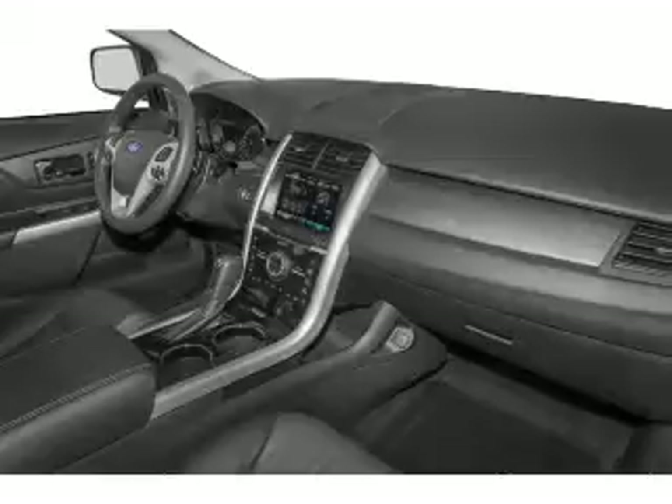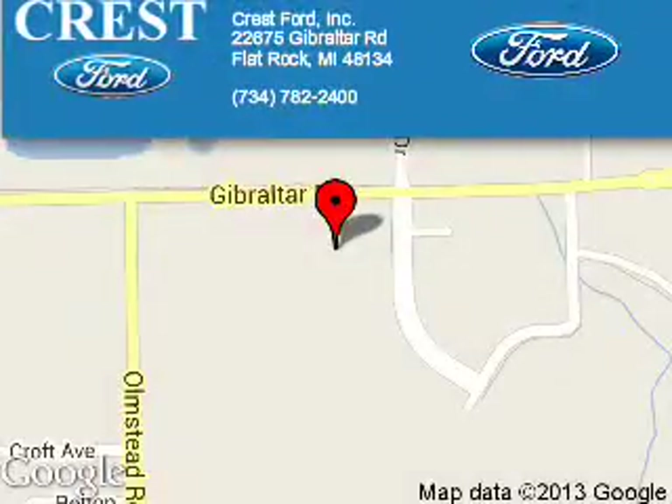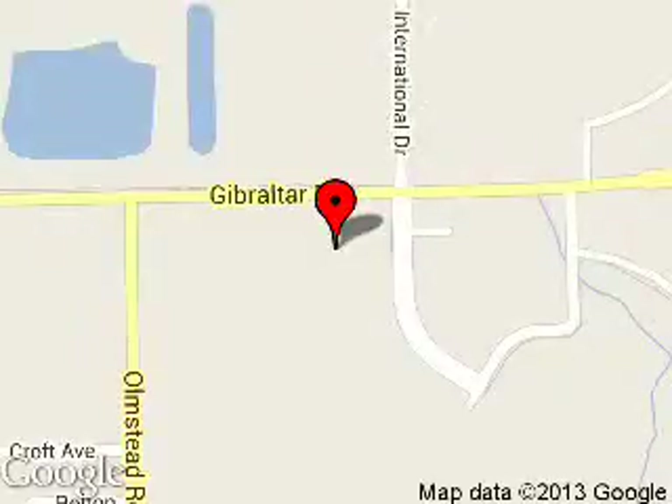Call or click to contact us today. Crest Ford Incorporated is dedicated to doing everything possible to ensure that the experience you have selecting your next vehicle is a pleasant one. We are located at 22675 Gibraltar Road, Flat Rock, Michigan, 48134.